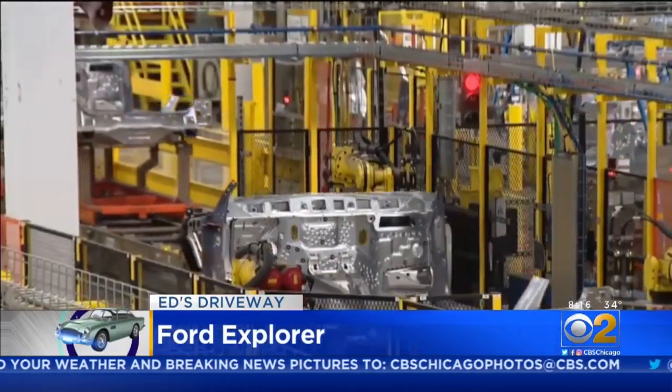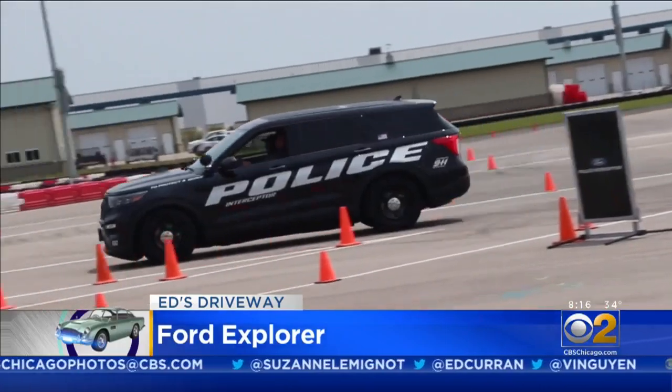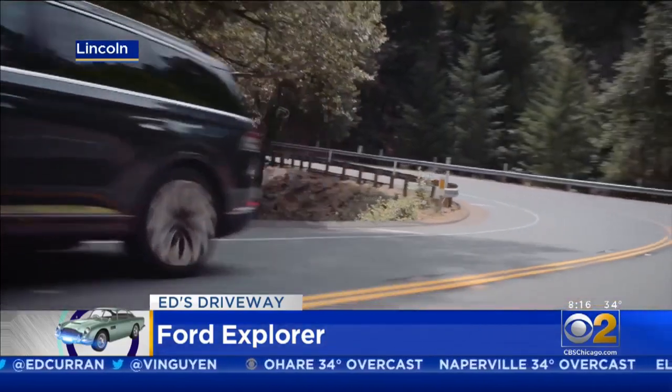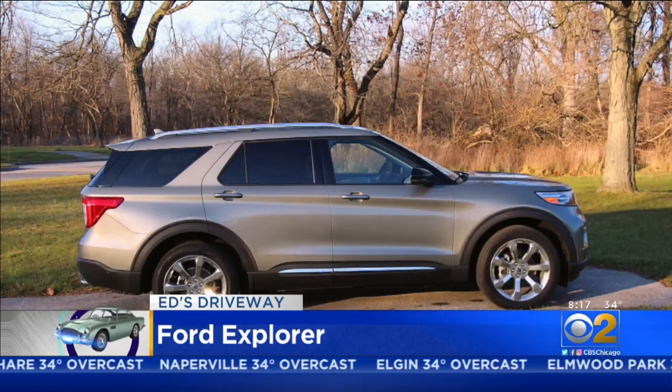We've been impressed by the cars that come out of here. There's the Ford Police Interceptor that I had the chance to drive last year. I also drove the Lincoln Aviator, which is a very impressive, powerful SUV, and recently spent some time with the Ford Explorer, which is also built at the plant.